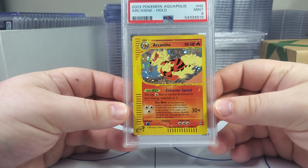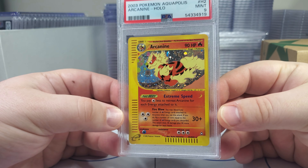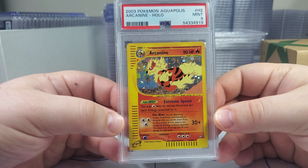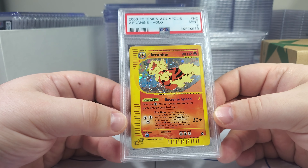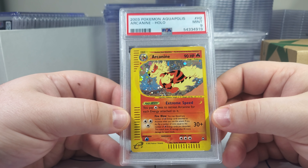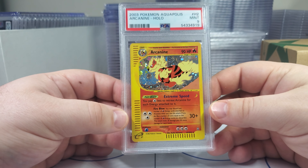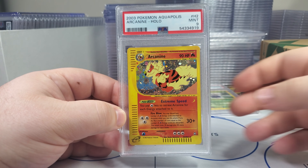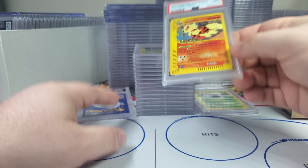Hey, we'll take it. Look at that card — isn't this just an iconic artwork? You think about this and the Gym Challenge, Blaine's Arcanine — just beautiful, beautiful. Look, you got all the fountain back there. It's just gorgeous the way this pops. Top tier Arcanine artwork, top tier. This is what you look for in a collectible — just something that is just gorgeous.